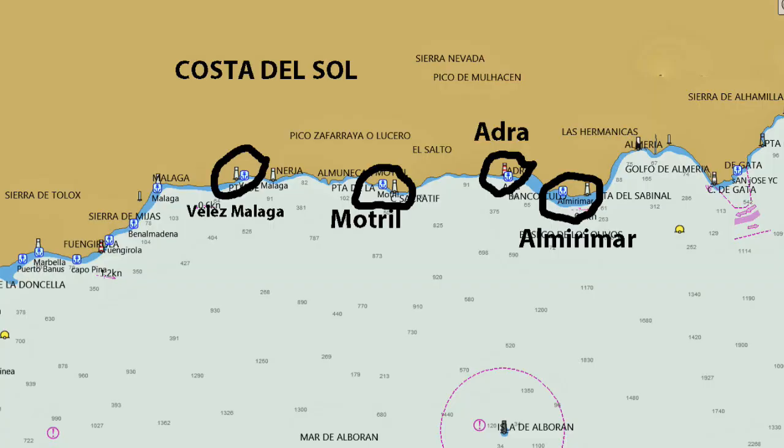With Spanish buses it's essential to book in advance, either online or at the bus depot. It is around 30 miles from Motril to Al Merimar, which in my opinion is one of the nicest and certainly the cheapest marinas in all of southern Spain.